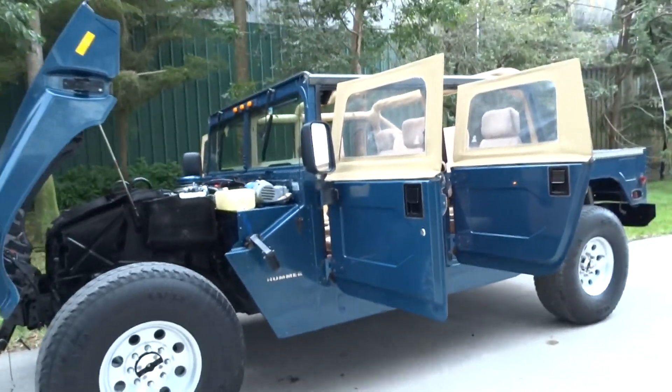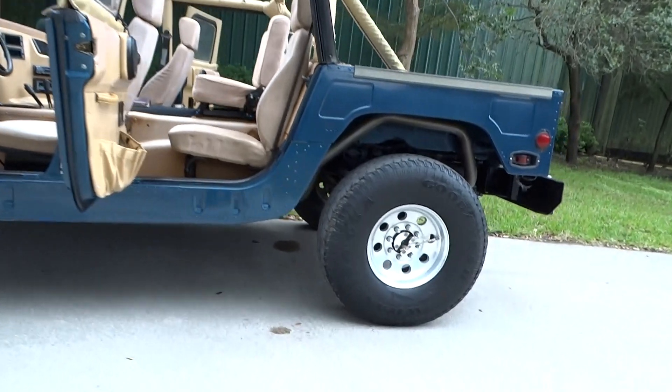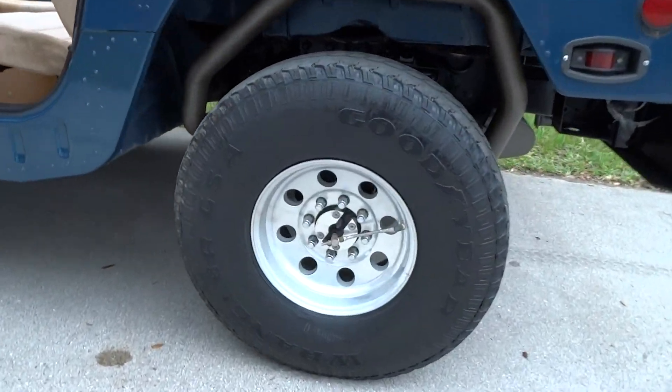If you like it and think you might want to buy it, you can give us a call. You can see the wheels.